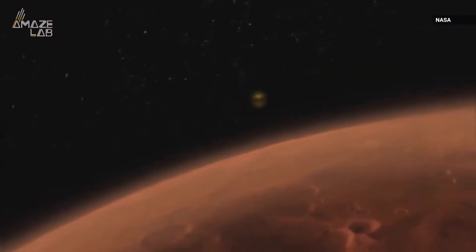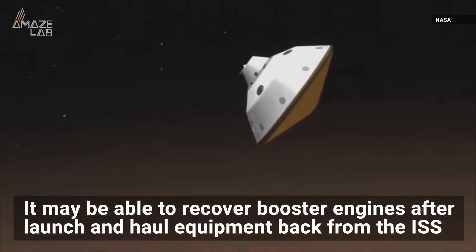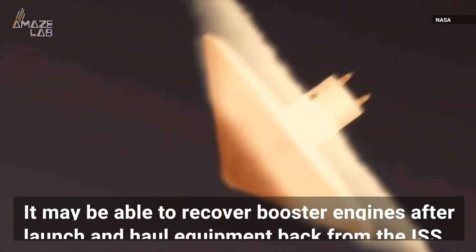Getting humans to Mars is just one of this heat shield's purposes. It may also be able to recover booster engines after launch and even haul equipment back from the International Space Station.